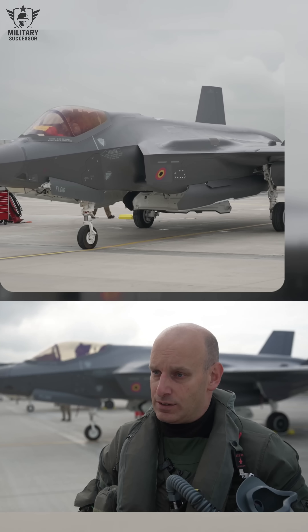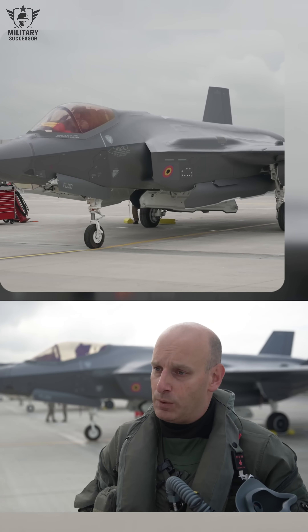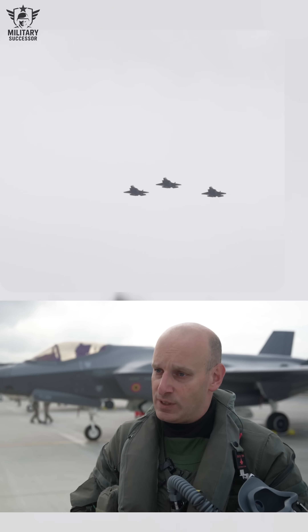With that aircraft, we're ready for anything. That is the message. We are capable of doing what we were asked to do — we are able to protect the NATO airspace and protect the NATO countries.